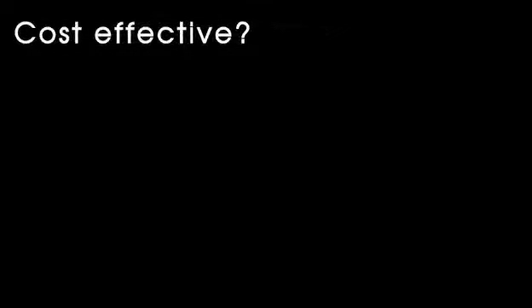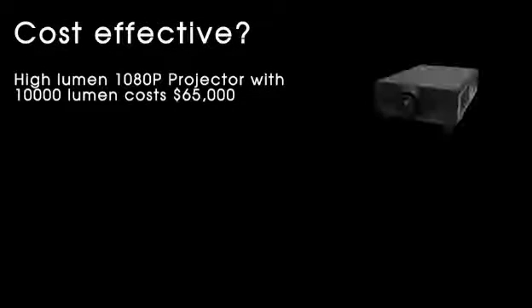How is the AirFlex 5D system cost effective? Here's an example. A 10,000 lumens 1080p projector costs around $65,000 — that's $6.50 per lumen.